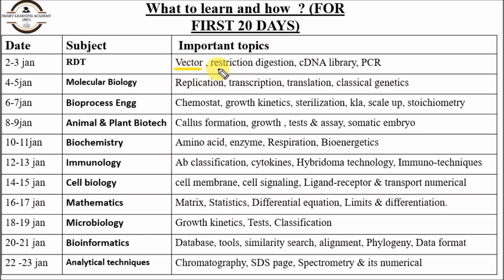For RDT, focus on vectors, restriction digestion and mapping, cDNA library numericals, and PCR. For molecular biology, focus on the central dogma, fundamental processes like replication, transcription, and translation. For classical genetics, focus on Mendelian genetic ratios and population genetics. For bioprocess engineering, focus on chemostat growth kinetics, sterilization, killer determinations, scale-up criteria, and stoichiometry.